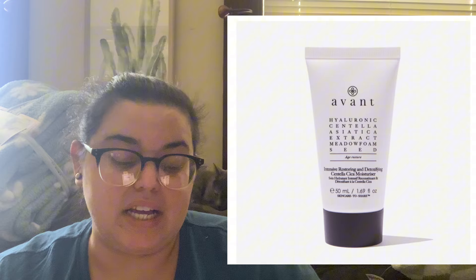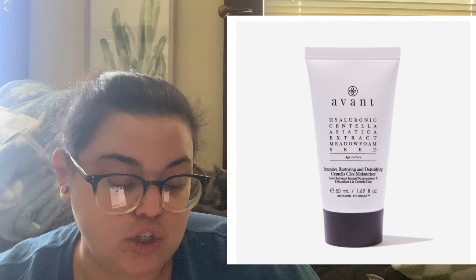The next item is from Avant Skincare — an Intensive Restoring and Detoxifying Sycamore Moisturizer, valued at $99. Avant skincare is very expensive; even in FabFitFun sales it's still $50–60 for a small bottle under two ounces. It's packed with soothing ingredients for sensitive skin, aiming to calm, nourish, protect the skin barrier, and reduce fine lines and wrinkles. If you've wanted to try Avant without the high price tag, FabFitFun is a great opportunity.